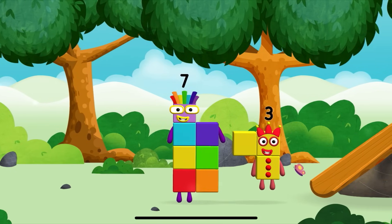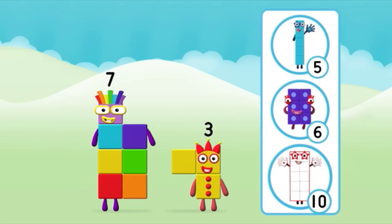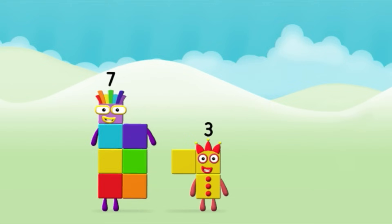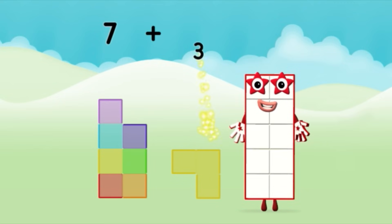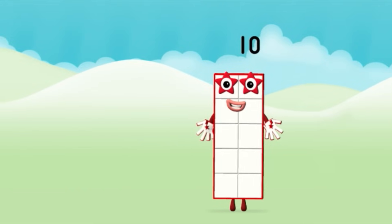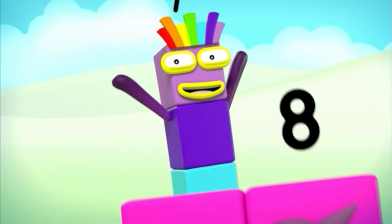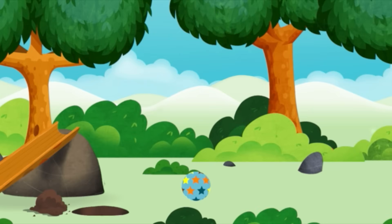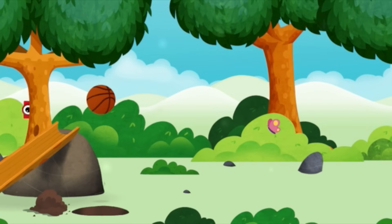A slide! Which number block do you think adding these together will equal? That's the correct answer! Now add the number blocks together! 7 plus 3 equals 10! Super! One, two, three, four, five, six, seven, eight, nine, ten! You have revealed a basketball!